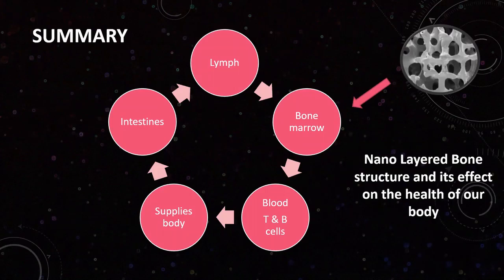In summary, starting with the intestines: whatever food is digested, the energy from that food is transferred into the lymph system, which flows around our body. Depending on the nanostructure of the bones at that point in the body, the bone acts as a magnet to attract the gravitational-magnetic fields of copper, calcium, or whatever the body needs, which then goes into the bone marrow to produce our blood and everything else — supplying the body in a continuous loop. This shows how important that nanostructure is to the overall health of our body.